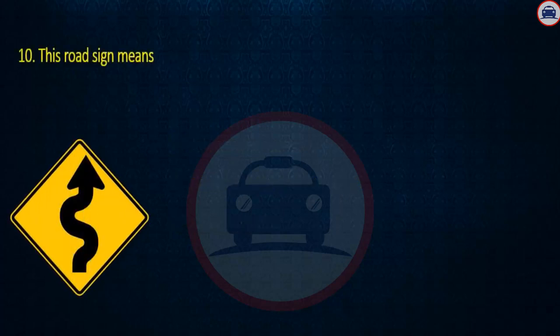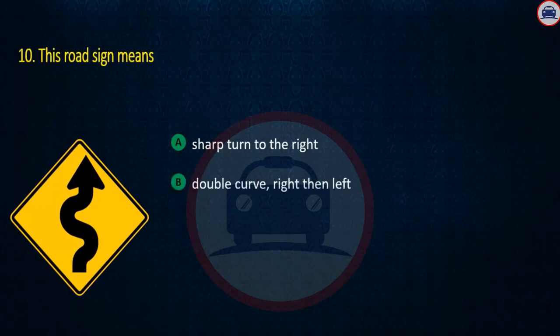Question 10. This road sign means: Sharp turn to the right, Double curve right then left, or Winding road. Answer: Winding road.